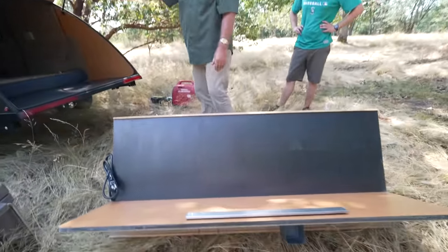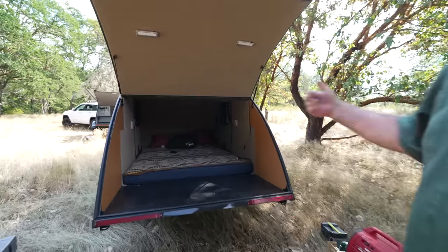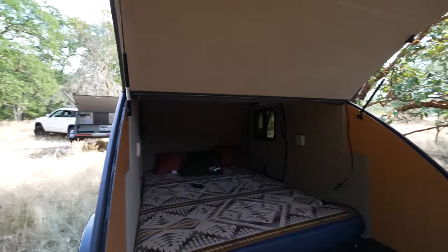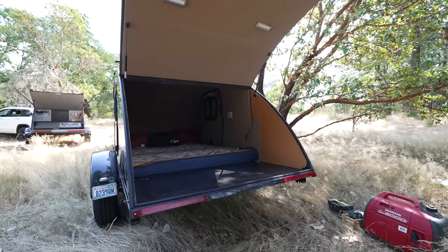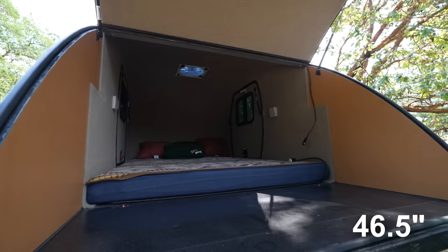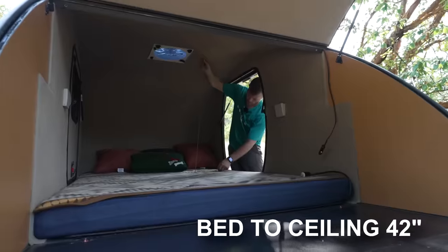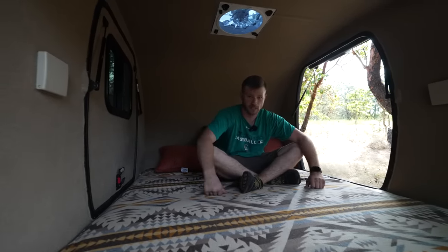And you have a full utility trailer. Pull the mattress out and you can get eight feet of stuff in here. The ceiling height from floor to the top is probably about four feet eight or so. And the beds in both of these trailers fold up into a couch.